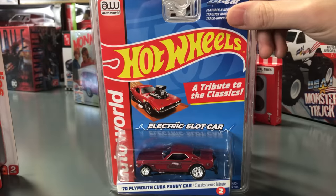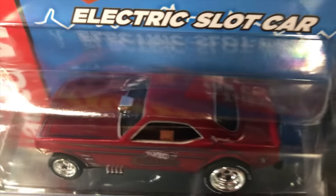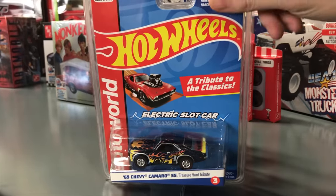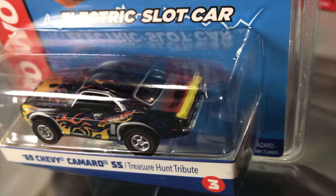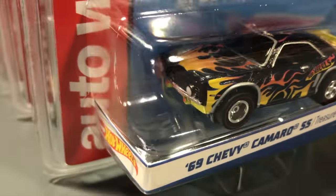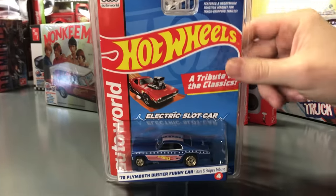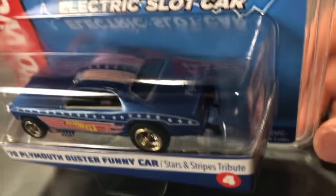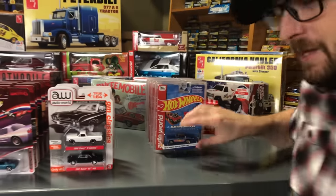Second is a '70 Plymouth Cuda Funny Car, a tribute to the Hot Wheels Classic series — you can see all the Hot Wheels Classics details on the side. It's on a four-gear chassis. Third is another Xtraction: the '69 Chevy Camaro SS, a Treasure Hunt tribute with a paint job based on a very popular Treasure Hunt Hot Wheels with flames. And lastly, on a four-gear, a '70 Plymouth Duster Funny Car with a Stars and Stripes tribute livery — based on a real Hot Wheels Stars and Stripes car with all the Hot Wheels logos.